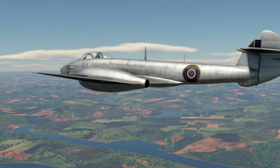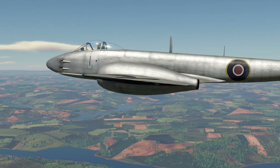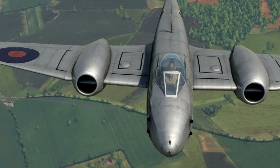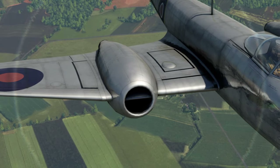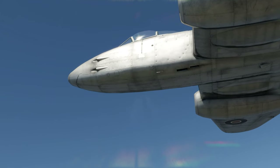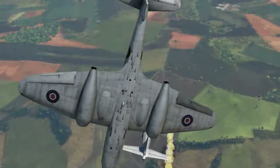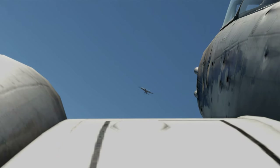Gloster designers settled on a conventional straight-wing monoplane design. Having tested the capabilities of the single-engine Gloster Pioneer, they decided that their new aircraft would be powered by a pair of turbojet engines housed in nacelles. The aircraft was also to feature an armament of six 20 mm Hispano Mark V cannons, but due to problems with their placement, two of those cannons were eliminated on the road to production.